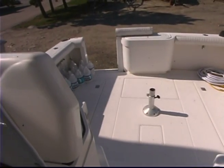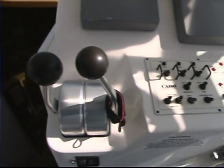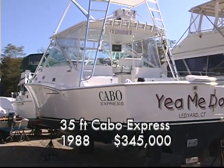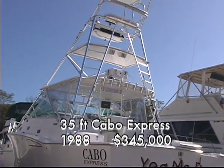Plenty of room for it on the big aft deck. This Cabo Express is 35 feet of fishing machine and is a safe ride to far off places for the serious fisherman. Available now at $345,000 at Misty River Marina.